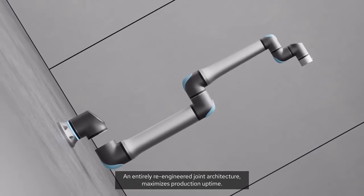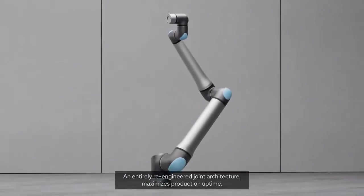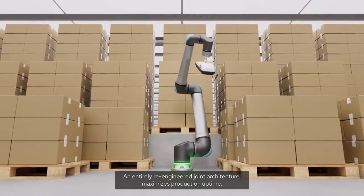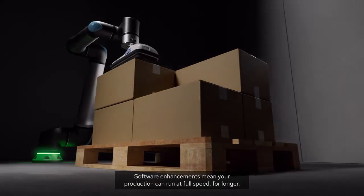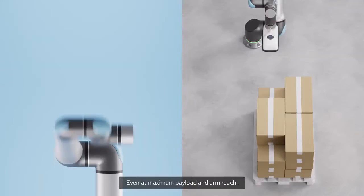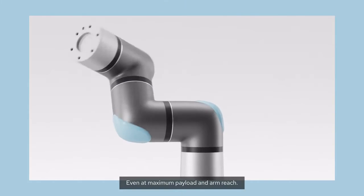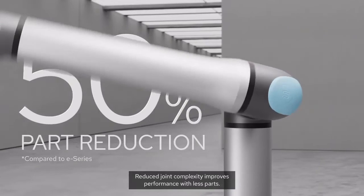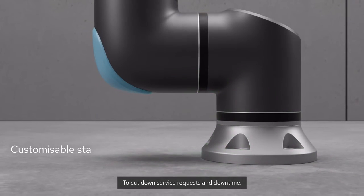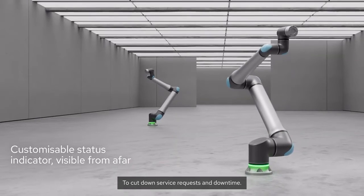An entirely re-engineered joint architecture maximizes production uptime. Software enhancements mean your production can run at full speed for longer — even at maximum payload and arm reach. Reduced joint complexity improves performance with fewer parts, to cut down service requests and downtime.